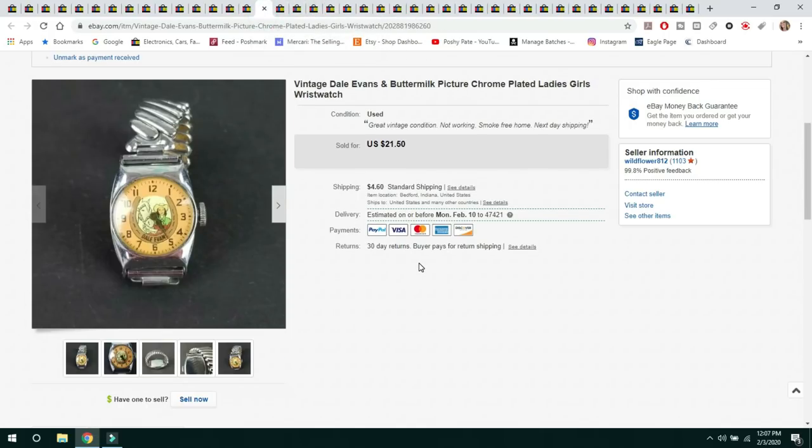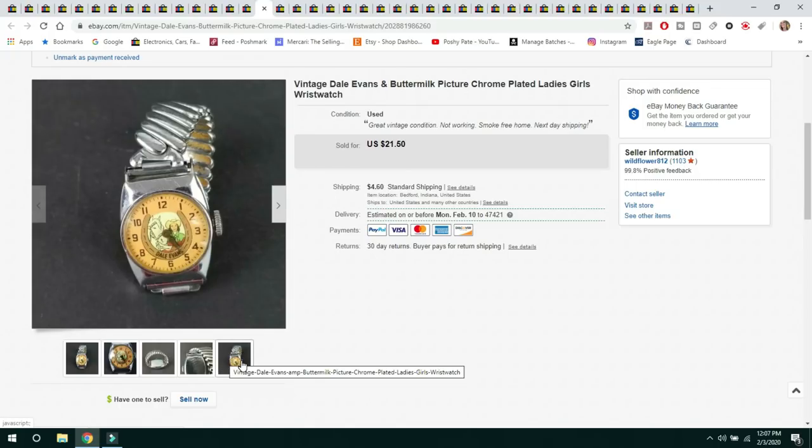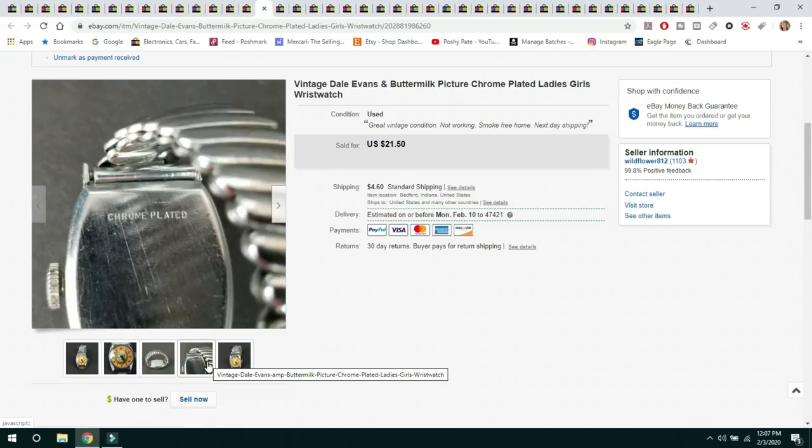The next item is also something from the shop — a vintage Dale Evans and Buttermilk (Dale Evans' horse) chrome-plated ladies' wristwatch. It did not work and had been overwound. I listed it as great vintage condition, not working. Sold for $21.50 and the buyer paid $4.60 shipping. I made sure to get a picture of the chrome plating.